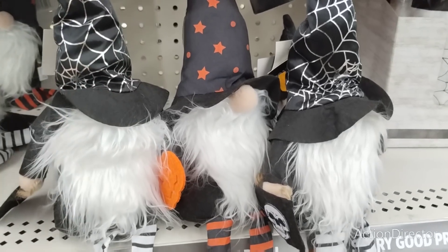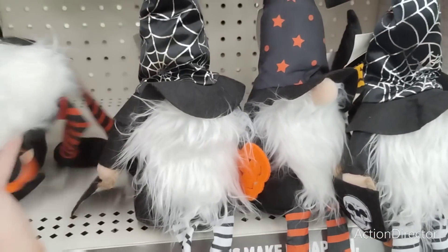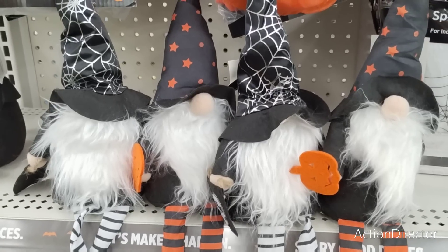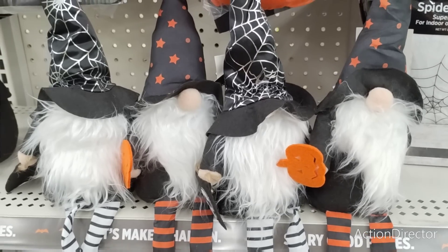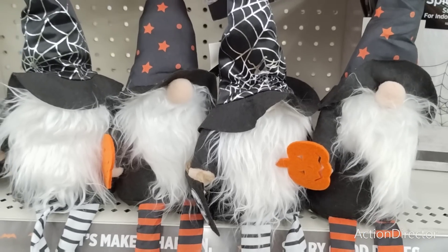Usually I shoot Dollar Tree on Saturday, but I called and went to one, then called around. They don't have any of the Halloween signs out, at least in Orange County. I can't show you guys anything that's new Halloween — it's just all DIY. So I decided to come to Dollar General instead.